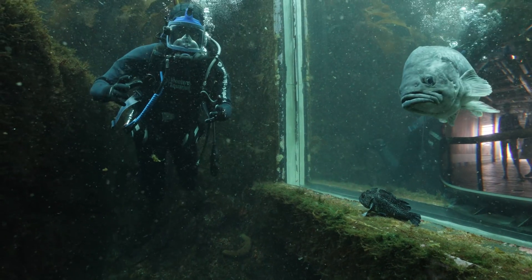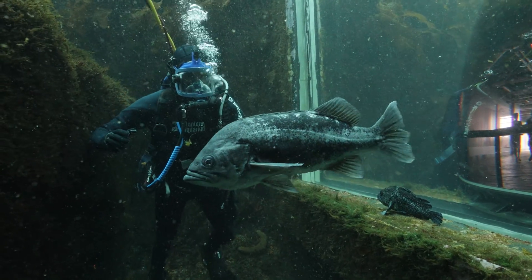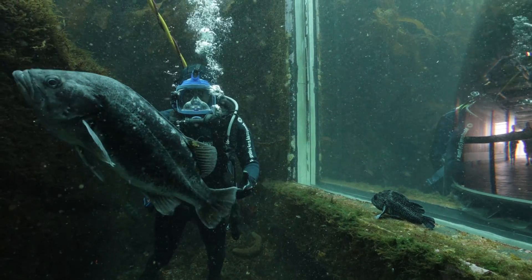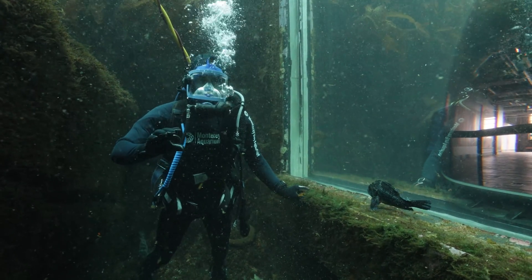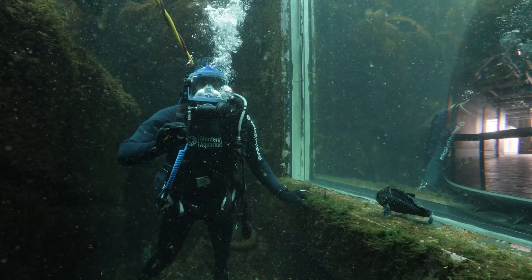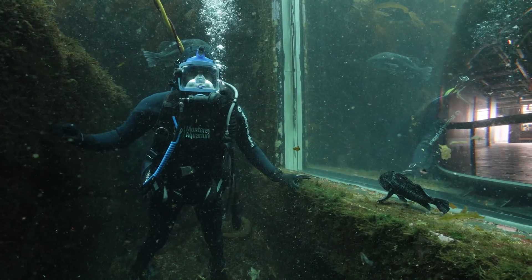Cold water can mean that a lot of animals can live longer than in warmer temperatures. Animals like these rockfishes — this black rockfish, this china rockfish next to me — some of their cousins have been aged over 200 years old, and that's all thanks to this chilly water that we're in.